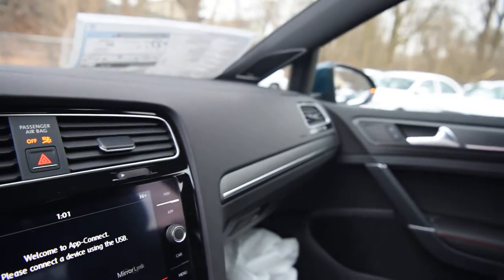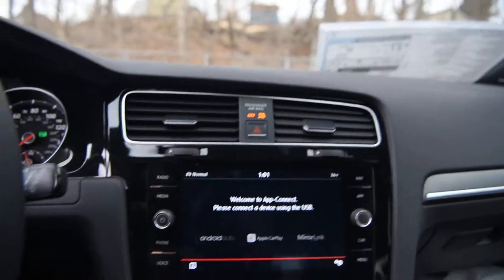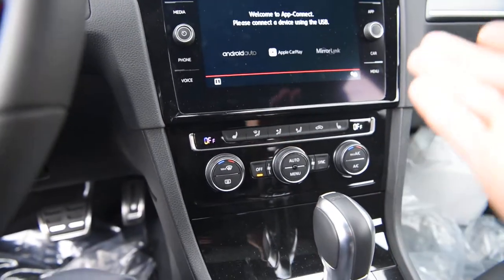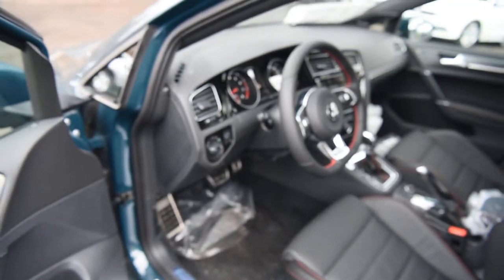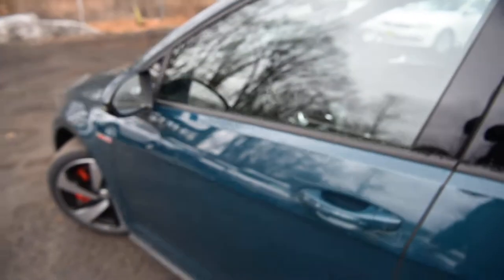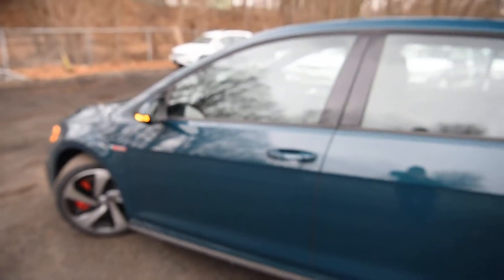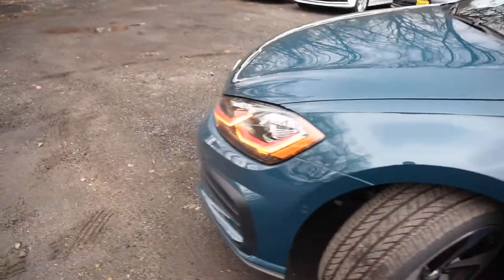You have a Fender premium audio system, frameless rearview mirror, automatic headlights, rain-sensing wipers, dual-zone climate control, heated front seats, and a 12-way power driver's seat. I mean, this is a loaded GTI. I didn't give you the MSRP, but it's above $35,000.